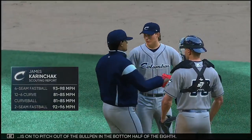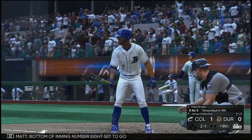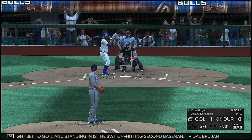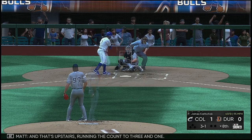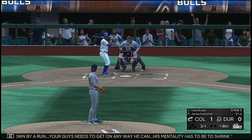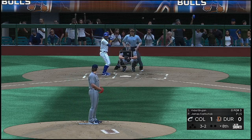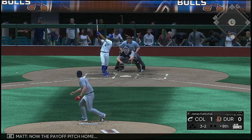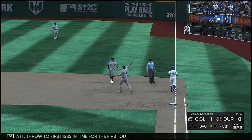James Karen checks in from the bullpen in the bottom half of the eighth. Bottom of inning number eight — standing in as the switch-hitting second baseman Vidal Brujan. That's upstairs, running the count to 3-1. Down by a run, your guy needs to get on any way he can. His mentality has to be to shrink the strike zone to the size of a soup can — no reason to swing at a pitcher's pitch. Count full, three balls and two strikes. Now the payoff pitch — fielded cleanly, throw to first, he's in time for the first out.